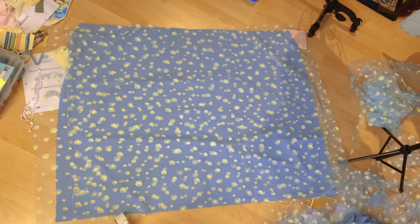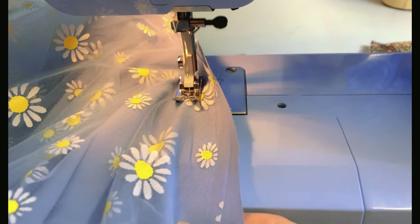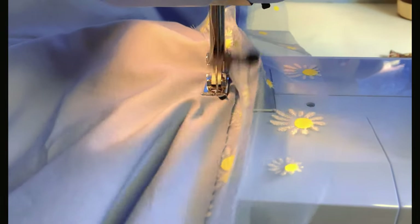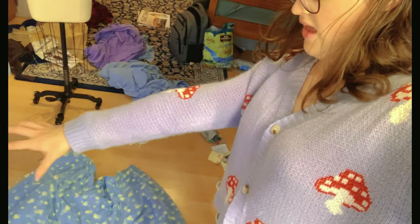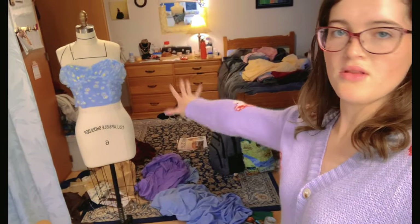Once the pieces were cut out, I sewed a straight stitch across the top so it would be easier to attach the panels together. The next thing was to sew the sides of the skirt. Now that I've sewn the first two sides of the skirt together, I'm going to gather it, sew the other side, then add on the ruffle, and then all I have left is to sew it to the bodice.